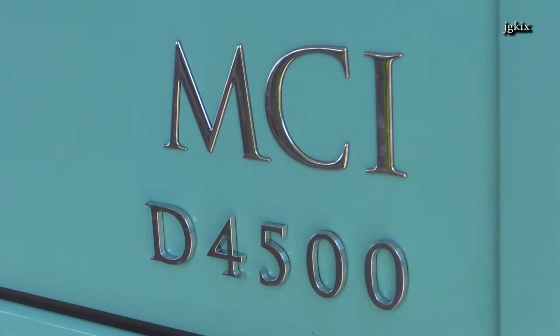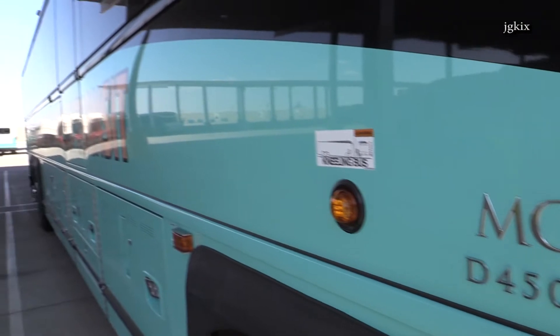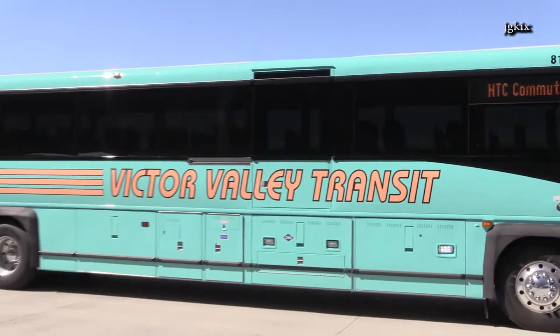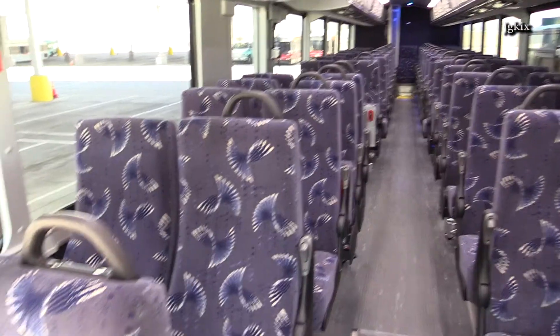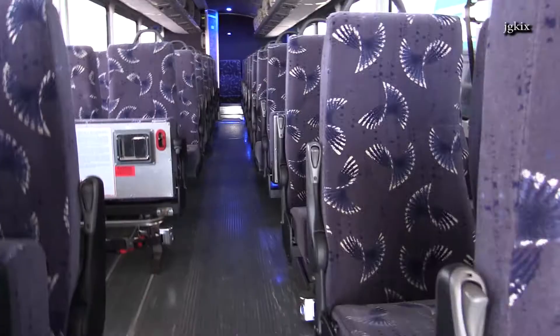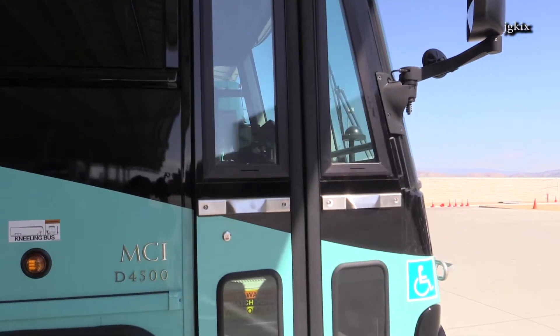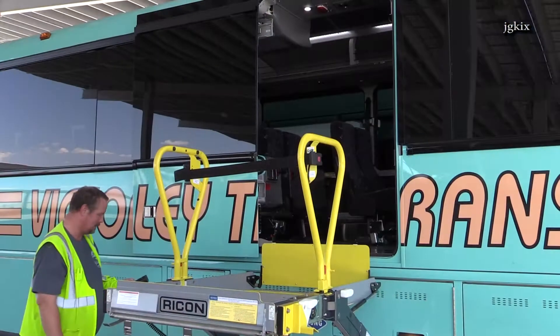We have a 2015 MCI Model D 4500. We've just received five of them for the NTC commuter service. They are 45 feet long. They have reclining seats, 110-volt power outlets, restroom, Wi-Fi, and they're accessible and have a wheelchair lift also.